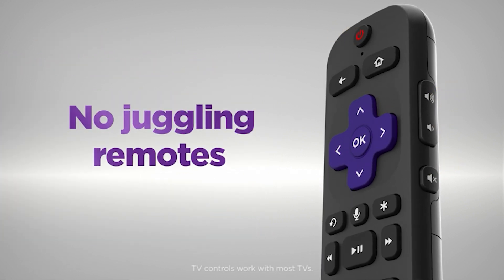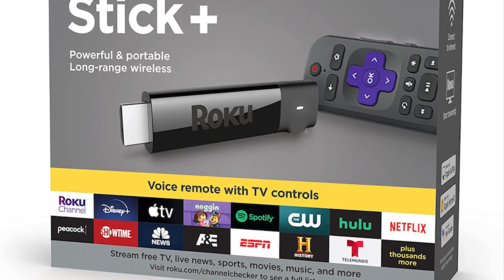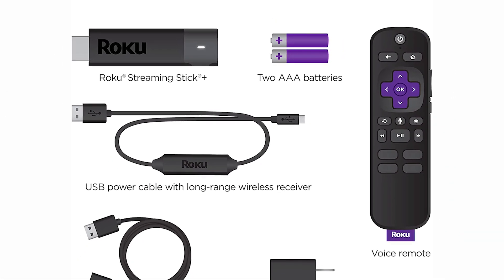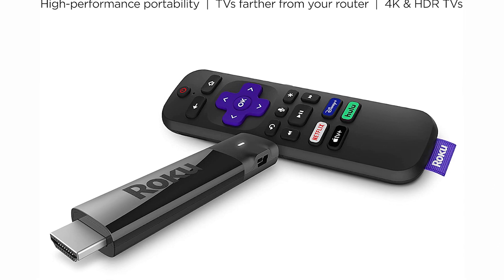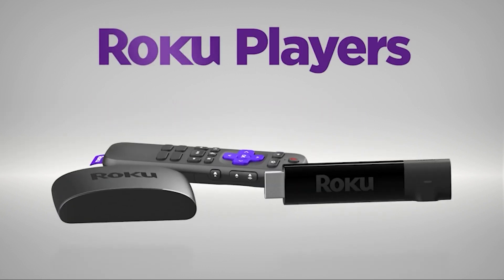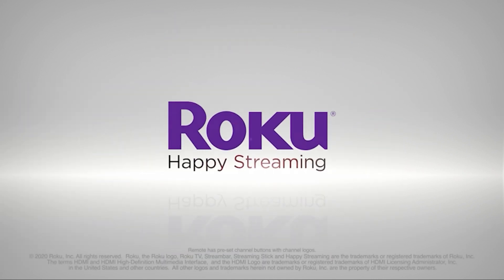The Roku Streaming Stick Plus also works with voice control compatible smart TVs from LG, Samsung, Sony, Vizio, and Sharp, as well as voice control compatible TVs from TCL and Hisense. While it's no longer the most effortless setup process, it's still simple once you've set up your Roku account and added your Roku compatible TV. The Roku Streaming Stick Plus is an inexpensive, compact 4K HDR streaming device that brings more clarity, color, and detail to your streaming than just about any other streaming device.